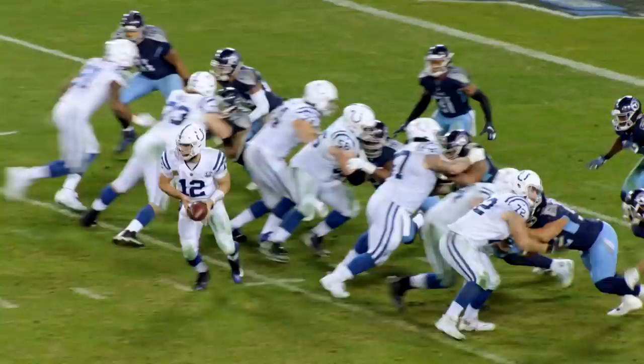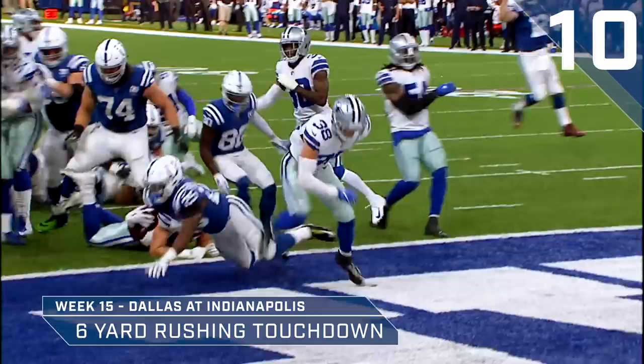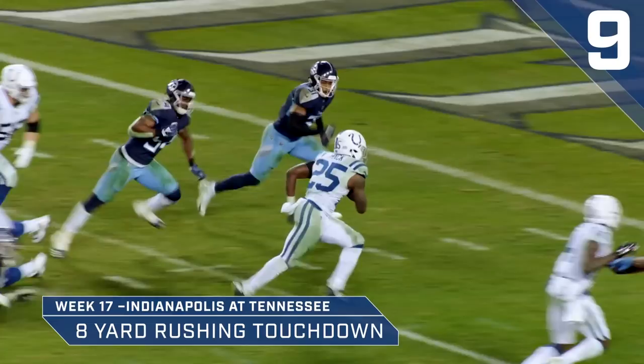First and goal for the Colts at the eight-yard line, right side. Give goes to Marlon Mack. Touch into the end zone. Touchdown, Marlon Mack! Eight yards away. Marlon Mack has scored a touchdown in three consecutive games.